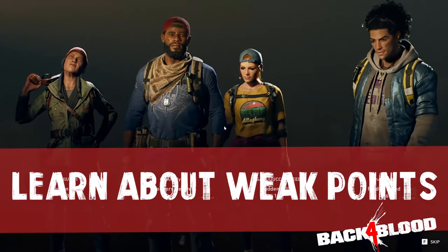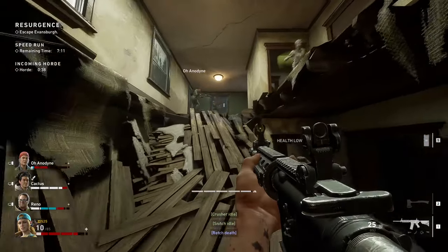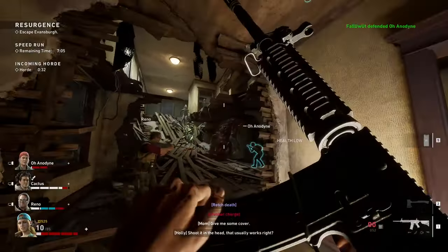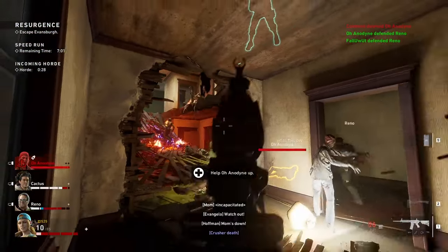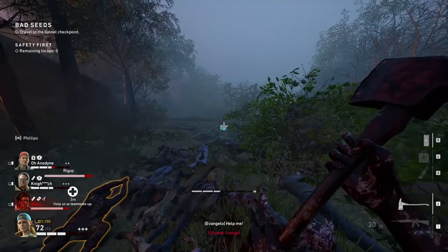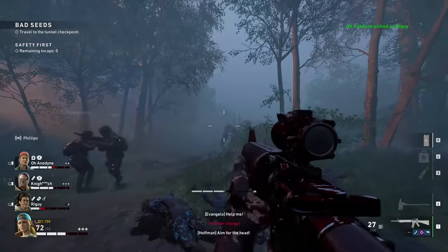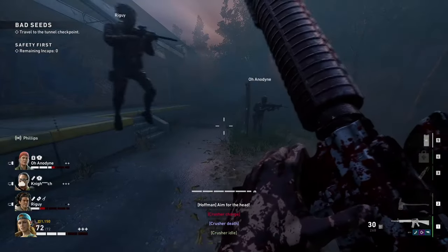Tip number ten: hit enemies where they are weak. Enemies in Back 4 Blood have weak points you should take advantage of. When shooting, you'll often see a golden hit marker pop up on your HUD, indicating you've hit a zombie's weak point. For regular ridden, that's the head. For unique ridden, look for whatever glowing red or pink spot they have on their body — that's where you shoot for extra damage.